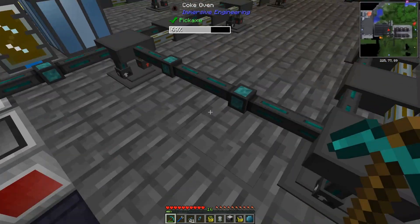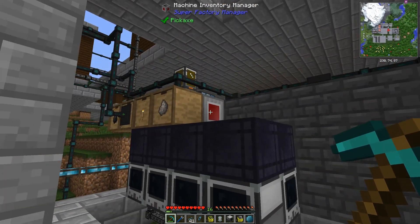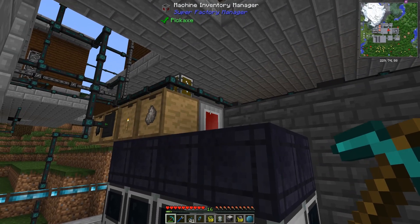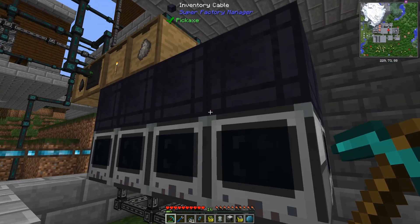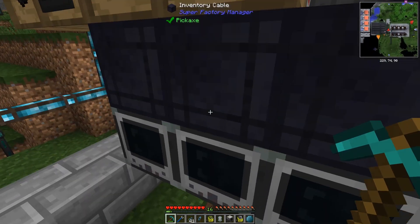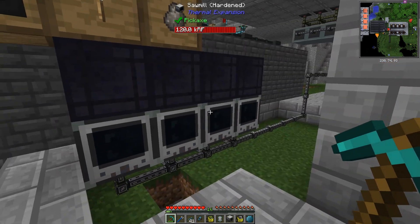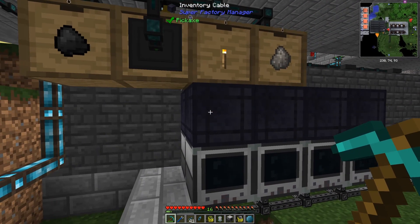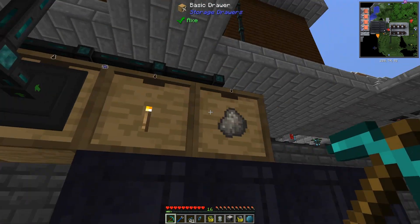We now have 24 coke ovens all producing coal coke out of coal in parallel. I've wired those into a small storage network, and I'm using the Super Factory Manager with two recipes. One is to take all of our coal coke, combine it with sticks, and make torches — that's the primary recipe. The other two elements are just inventory management: take the torches and put them into our sawmills, then take the resulting coal and sticks out of the sawmills and put them back into the storage array. I'm using inventory cables on top because the EnderIO cables were hitting a bottleneck — they couldn't move items fast enough.